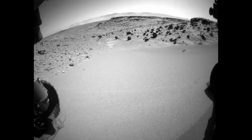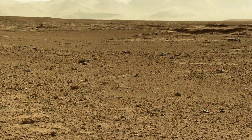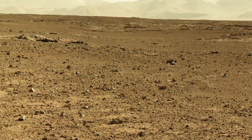The Rover recently drove over a sand dune we call Dingo Gap. This was in order to get to an area on the other side known as Moonlight Valley. This area has much gentler terrain with fewer sharp rocks.